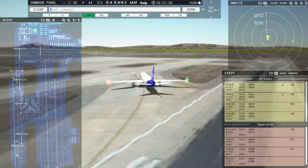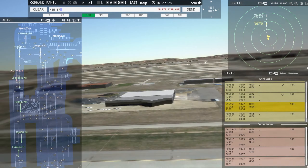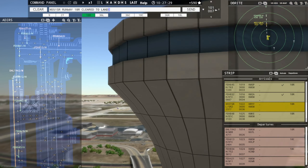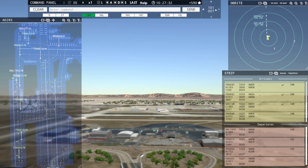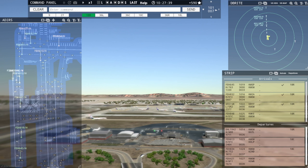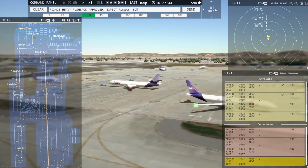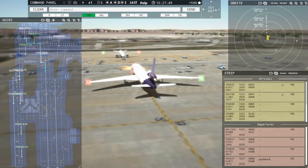Tower, FedEx 882 Heavy inbound runway 18R. 551 Sierra Romeo, runway 18R, clear to land. Runway 18R, clear to land, 551 Sierra Romeo. Ground, FedEx 421 Heavy request pushback. FedEx 421 Heavy, pushback approved, expect runway 18R. 18R, pushback approved, FedEx 421 Heavy.